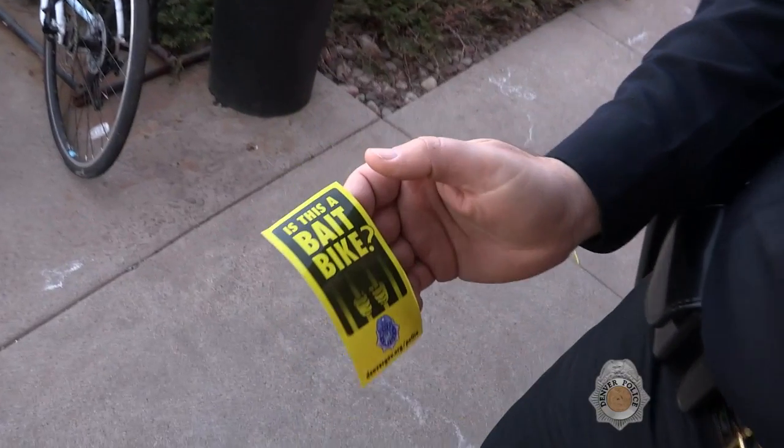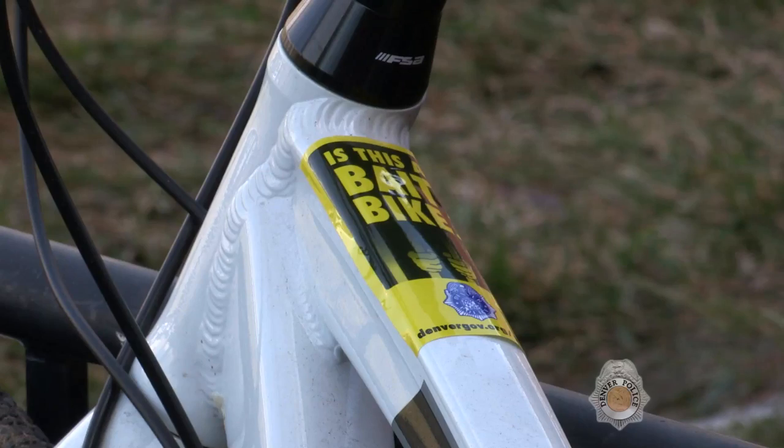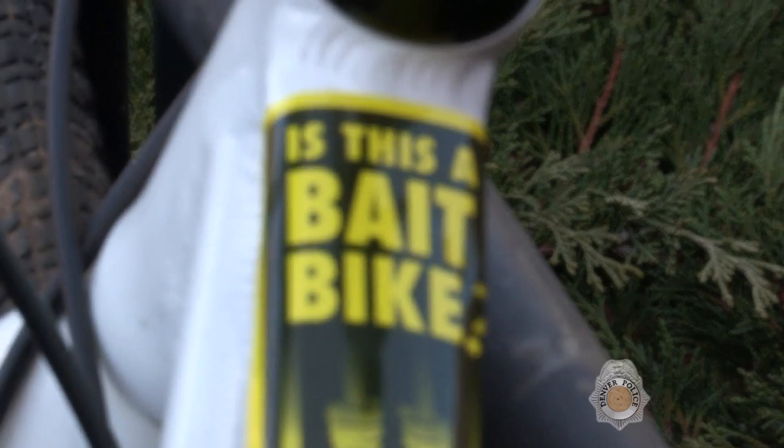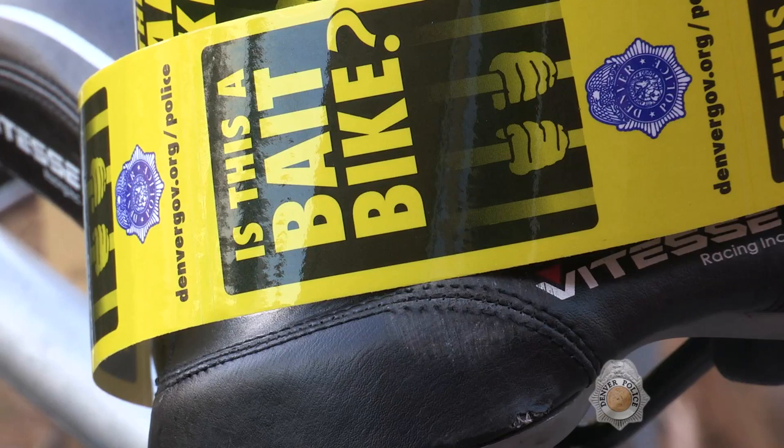The stickers are purely deterrent. We want to try to plant that seed in those folks that are out there trying to steal bikes that the bike they're about to take may or may not be a bait bicycle, and it's not worth taking that chance.